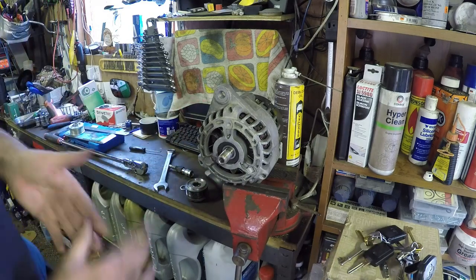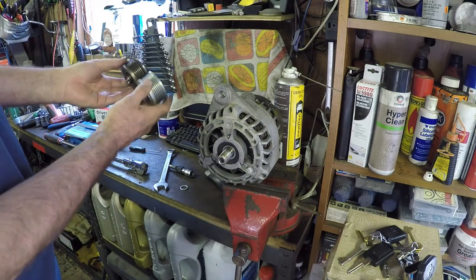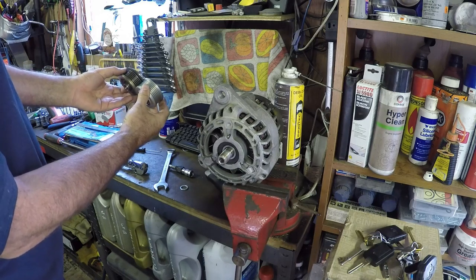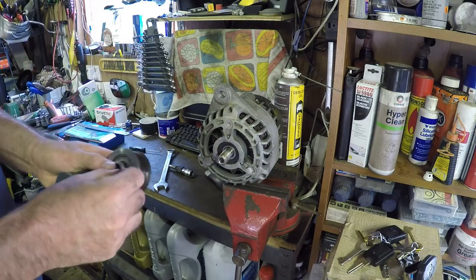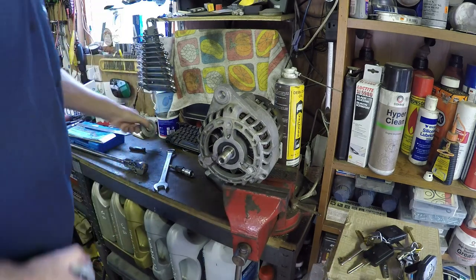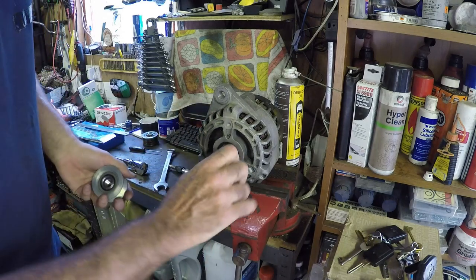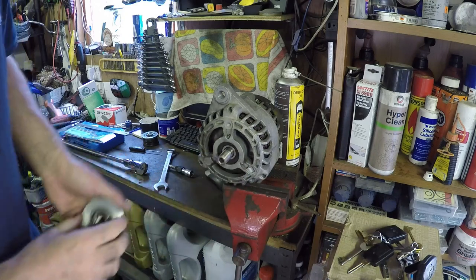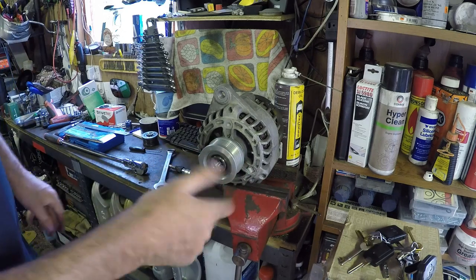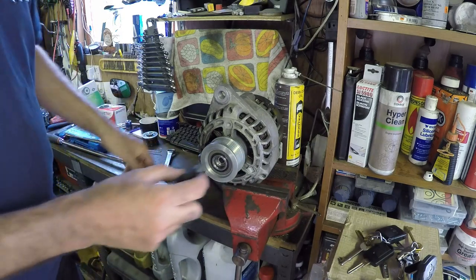This is an aftermarket alternator so just got to be careful that our new pulleys are the same. The old one used a washer to bring it out to the correct spacing, but the new one doesn't require the washer. This is just a reversal really — the bearings are nice and free on the alternator, no noise there, so we'll put that on and use the tool again.